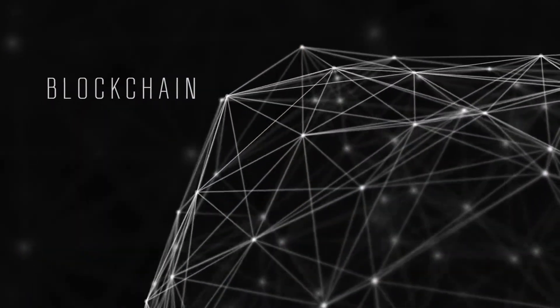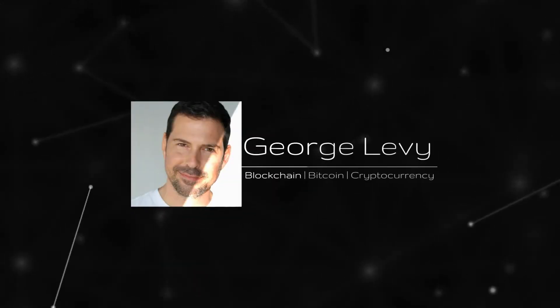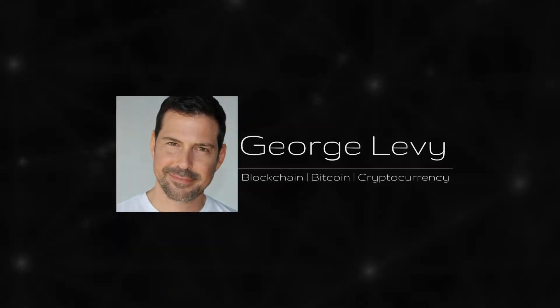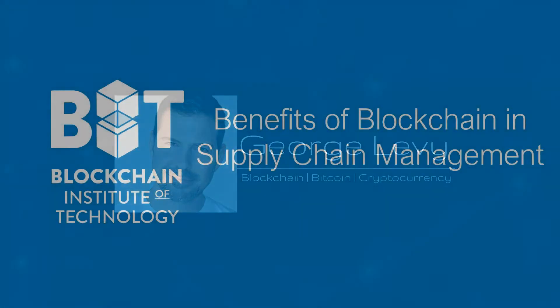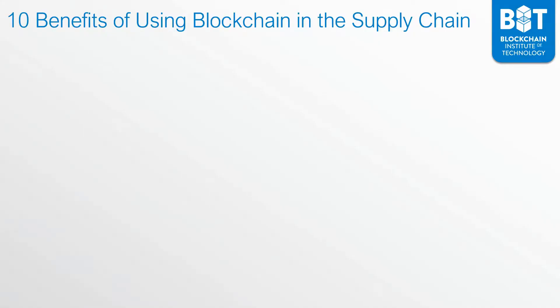This lesson is taken from my course Blockchain in Supply Chain Management. We will go over now benefits of blockchain and supply chain management. I'd like to tell you about 10 benefits of using blockchain in the supply chain.